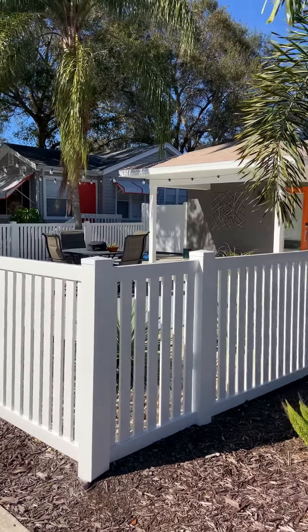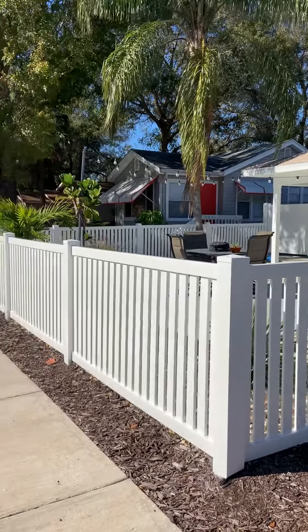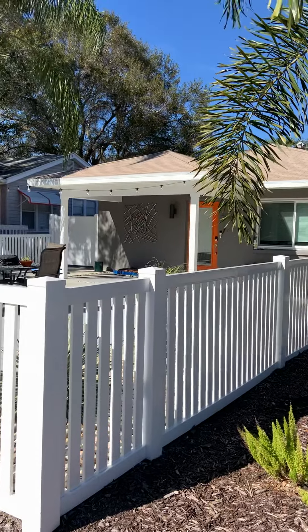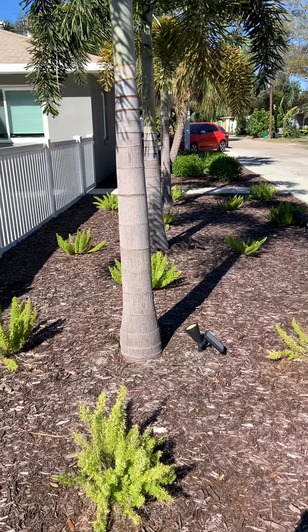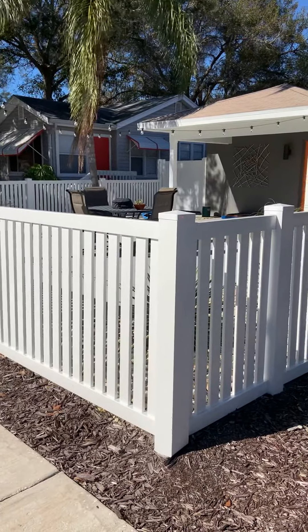We're at 5309-5311 16th in Gulfport. Absolutely adorable property — they have touched everything on this. It has zero-scape here, so it's easy to maintain, and it also has private spaces for each unit.